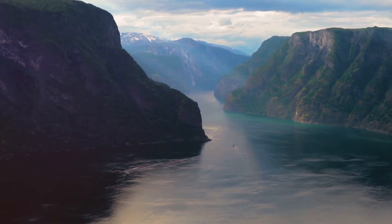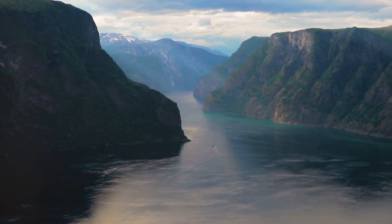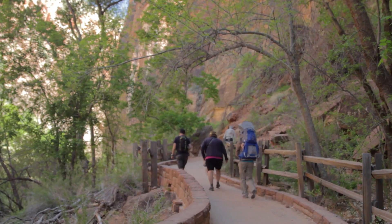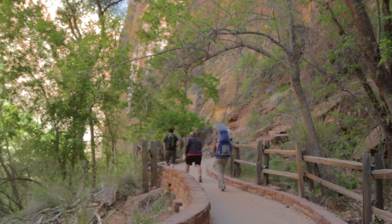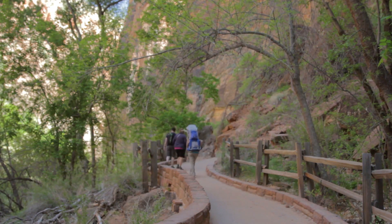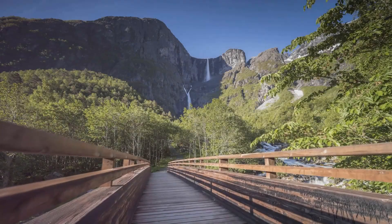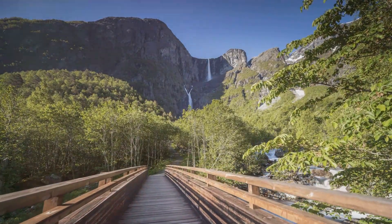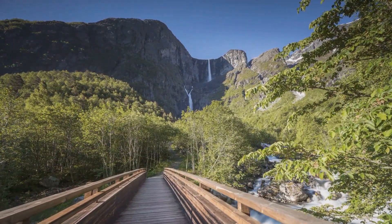Hikers can pause to take in the serene beauty of the fjords, the rolling hills, and the expansive skies. Whether you're an experienced hiker seeking a challenging adventure or just looking for a leisurely walk with your family, there's something for everyone. The diverse range of trails ensures that all visitors, regardless of their skill level, can enjoy the natural splendour of Vøringsfossen.